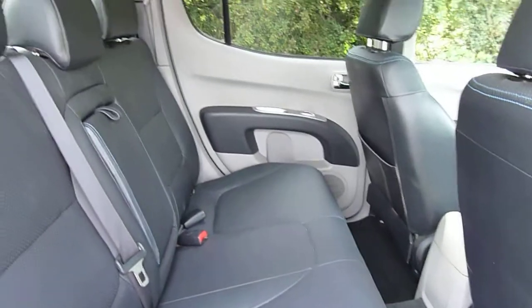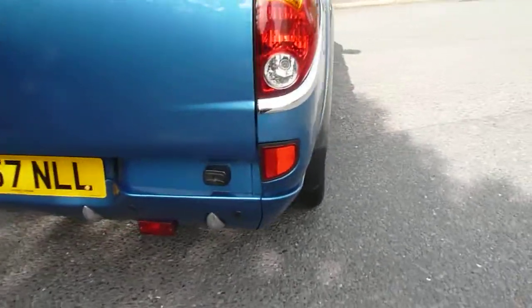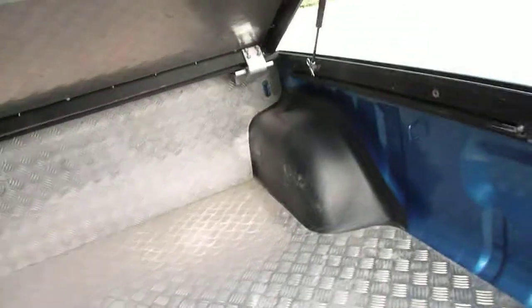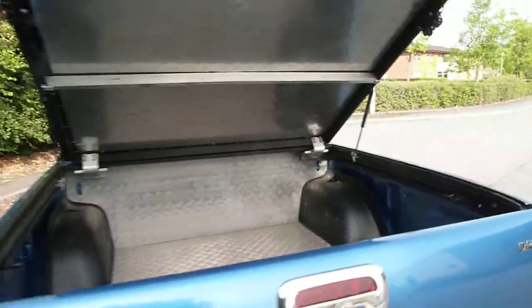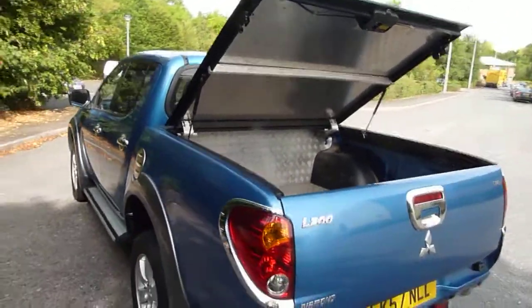And again very spacious — full leather interior in the rear. Moving around to the rear of the vehicle, you've got the rear parking sensors and the gas lift strut aluminium tonneau cover. Obviously a fantastic load area.